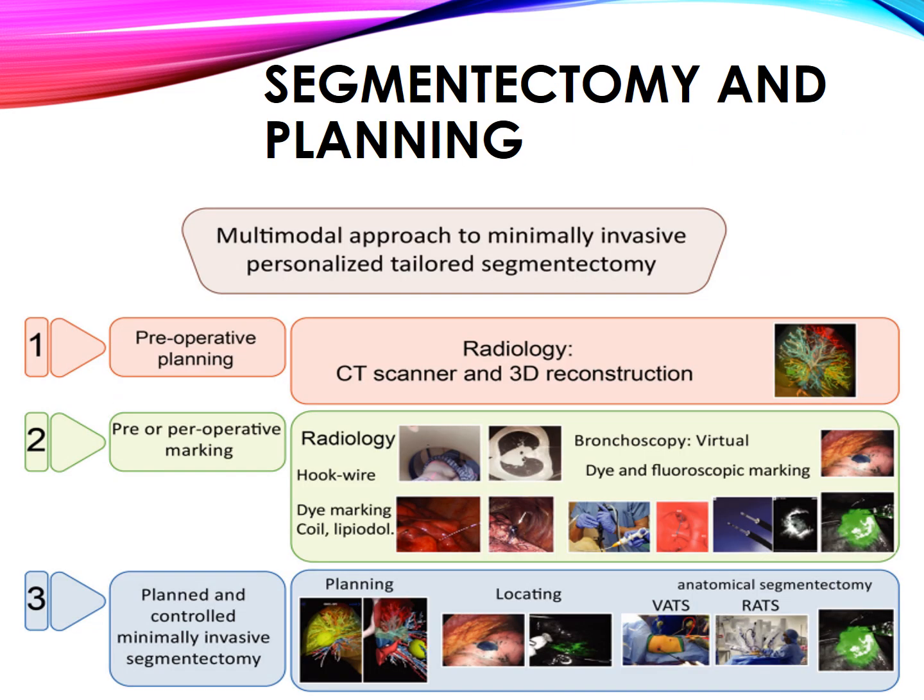Segmentectomy and planning. Multimodal planning for minimally invasive techniques is tailored for each individual. Preoperative planning includes radiology, CT scanner, and 3D reconstruction. Preoperative marking utilizes CT and bronchoscopy. This enables planned and controlled minimally invasive segmentectomy.